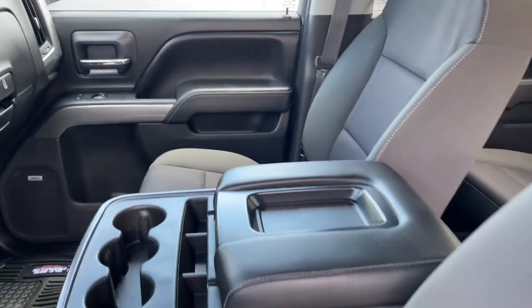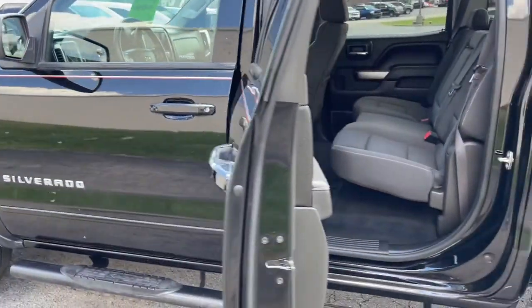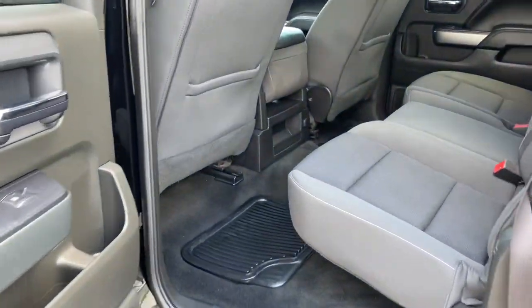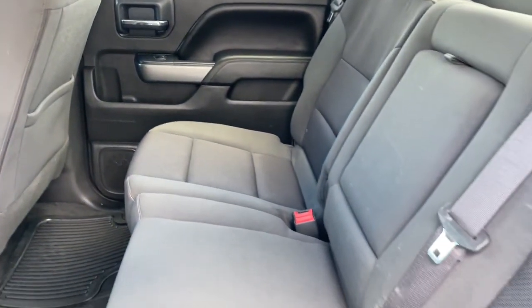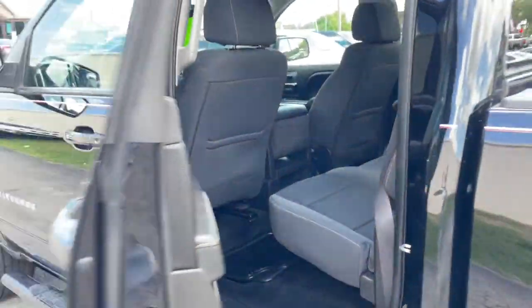The following are some of this vehicle's highlighted options: navigation system, keyless entry, bed liner, fog lamps, keyless start, V6 cylinder engine, trailer hitch, power driver seat, Bluetooth connection, and aluminum wheels.